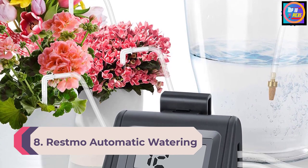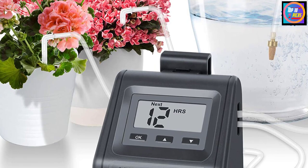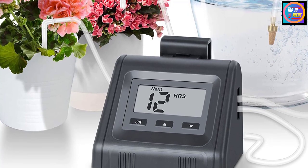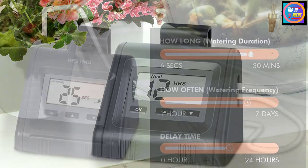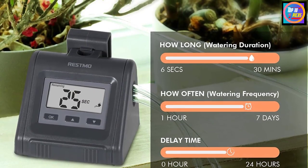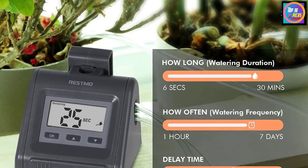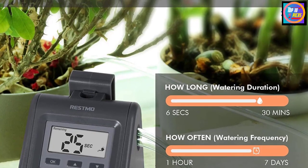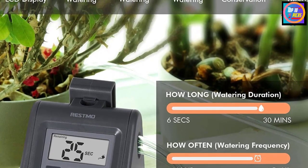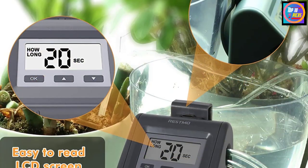Number 8: Restmo Automatic Watering System for Potted Plants. The automatic irrigation kit by Restmo comes in an innovative design — a combination of a timer and a water pump. The system is capable of watering 10 plants simultaneously and can reach a height of 16 feet. The digital watering system has an OK button and two adjustment buttons, giving you the freedom to set water frequency from one hour to seven days and water duration from six seconds to 30 minutes.